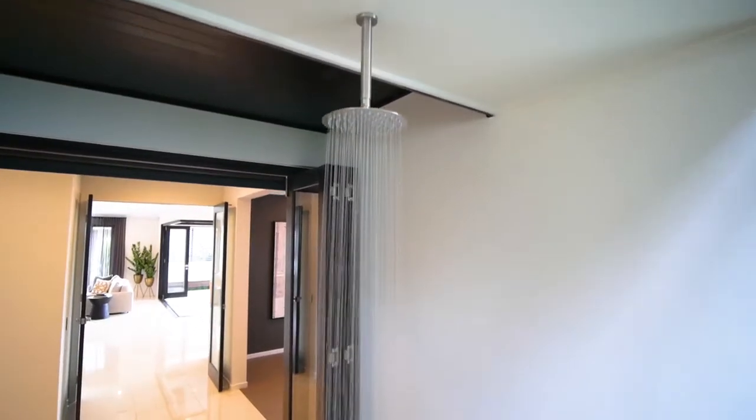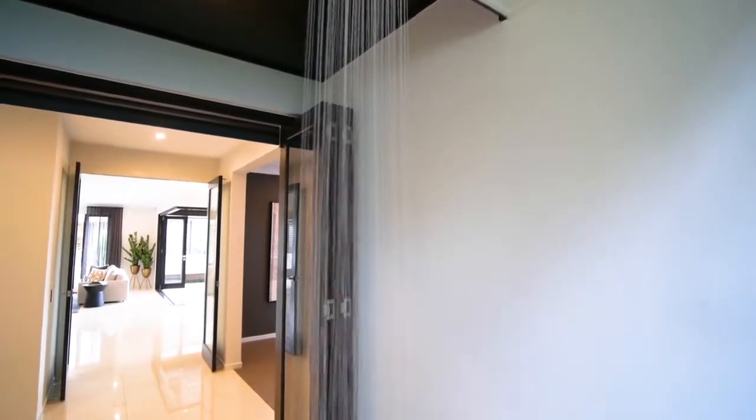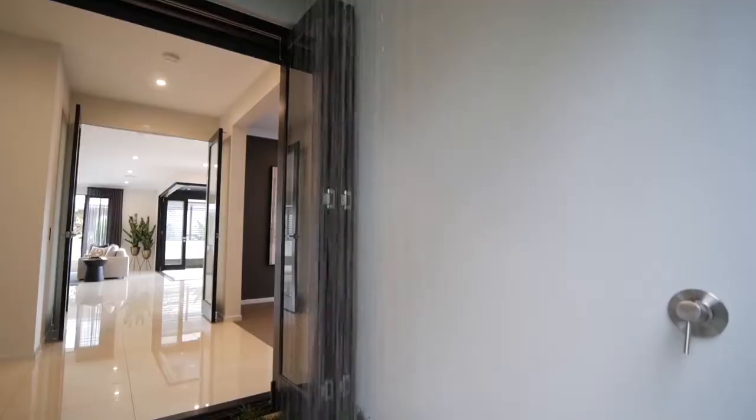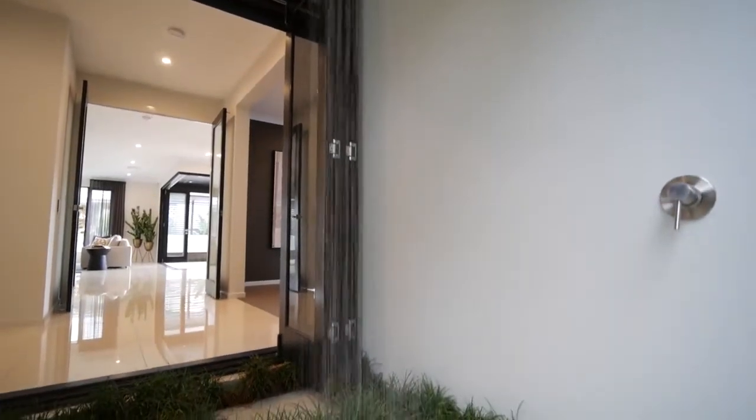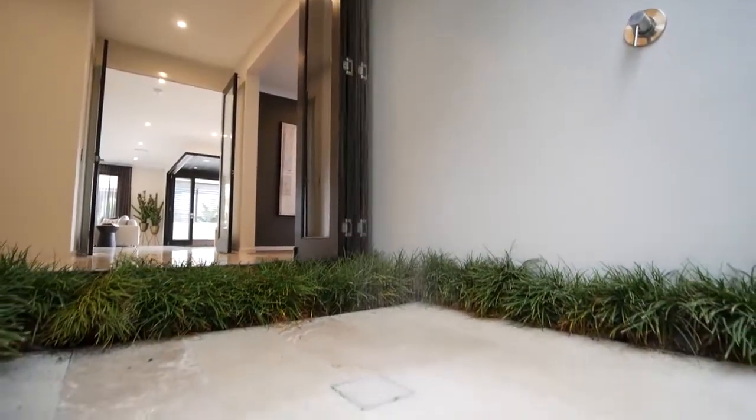We've got to touch on the outdoor shower because it is an amazing feature — I honestly have not seen anything like it in a display home before. Talk me through the decision behind putting that in. It's a challenging thing to actually do. Because of the way the house has been designed with its own little veranda, we were able to put that shower in because it was covered. It's just about bringing that indoor-outdoor theme to life — if you have a pool, you jump in, then step under the shower before entering the home, giving you that flexibility.